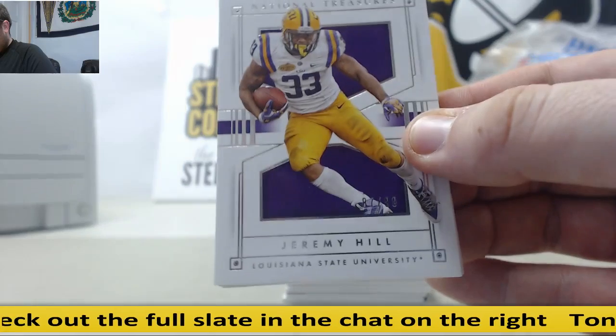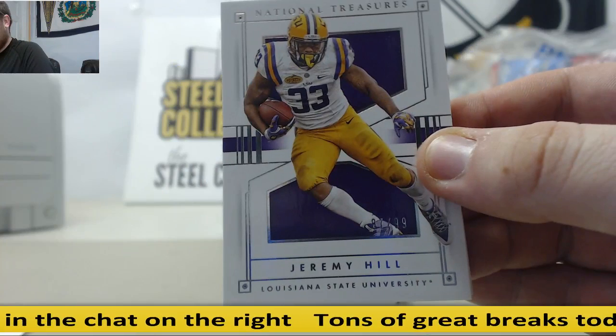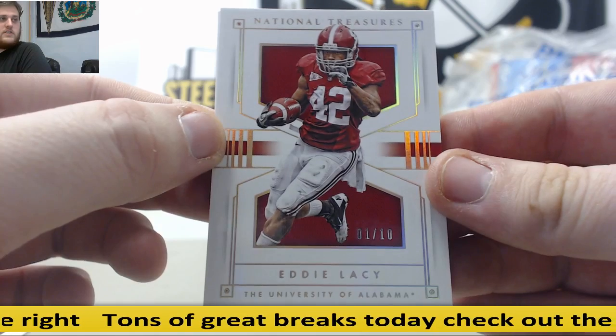Starting us off: 87 out of 99, Jeremy Hill — serial number 7, Christopher H. Next, 1 of 10, Eddie Lacy — serial number 1, Christopher H.